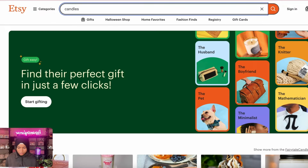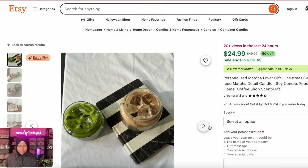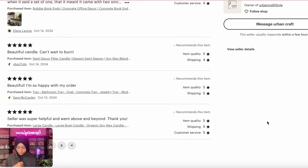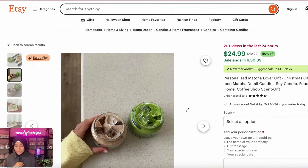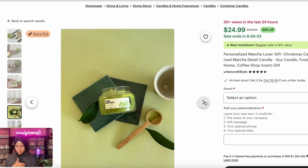Let's search up candles on Etsy — how much are people charging? $25! People are actually purchasing. Let's look at the reviews: 'Beautiful candle, can't wait to burn.' 'I'm so happy with my orders.' These people are selling these candles for $25, and you know it does not cost $25 to make.